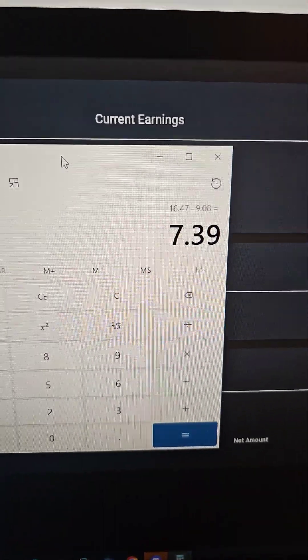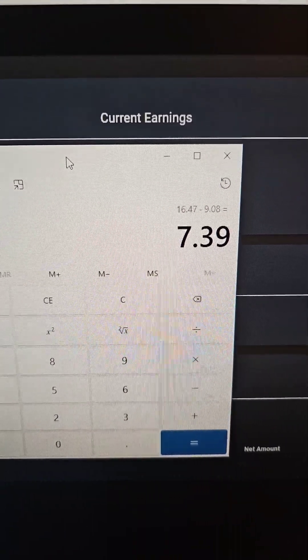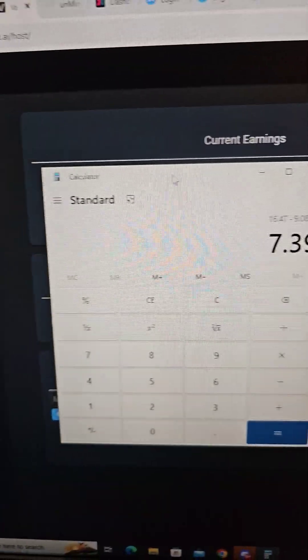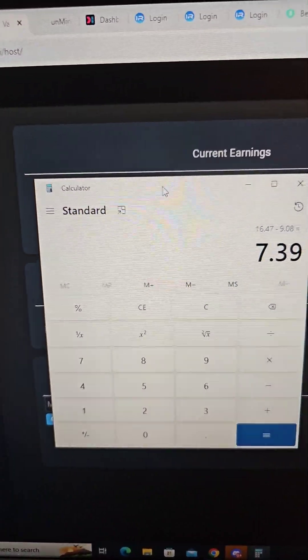That leaves us with a profit after electrical of $7.39, so this is profitable. I'm going to probably do an entire month's test and see how much we actually get. Make sure you hit that sub button for updates.